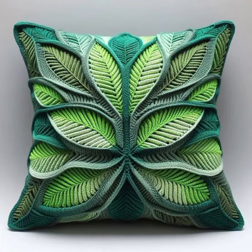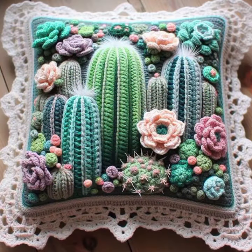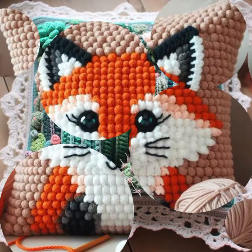You can see the latest uploading ideas in this video. For those ladies who love this type of crochet cushion cover designs and beautiful designing ideas, this video is for you.